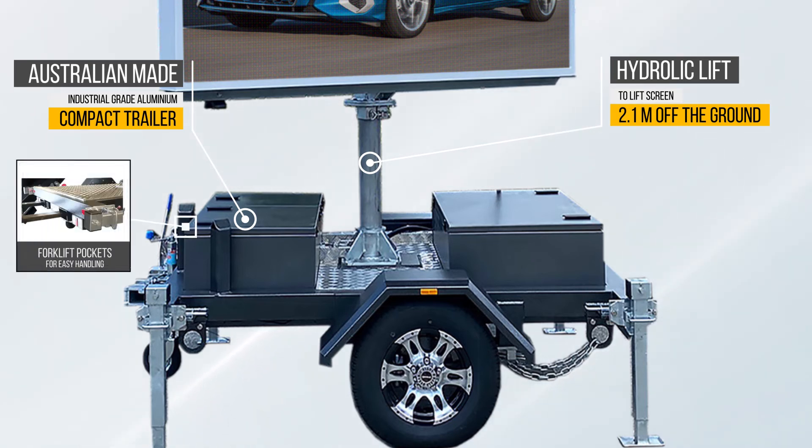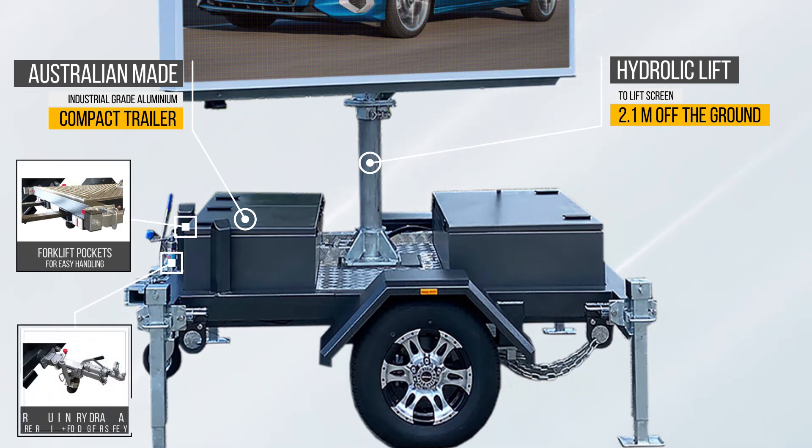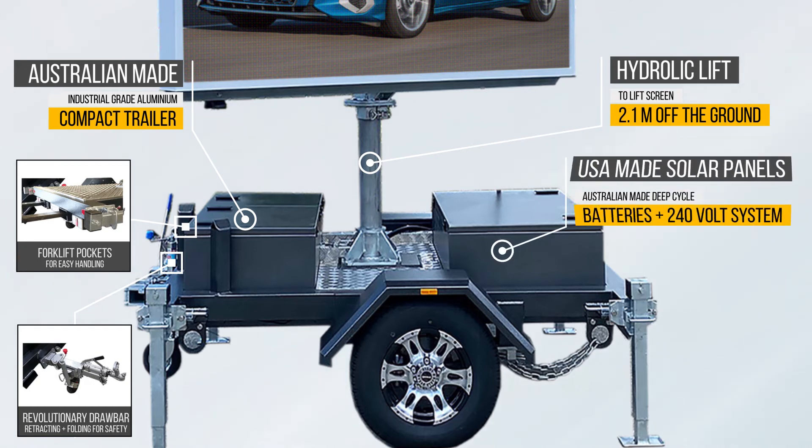Forklift pockets allow for easy handling. A revolutionary drawbar that is retracting and folding ensures safety to pedestrians. The V4S uses super-efficient USA-made solar panels and Australian-made deep-cycle batteries, with an on-board high-quality charger and charging control system accessible from your mobile phone.